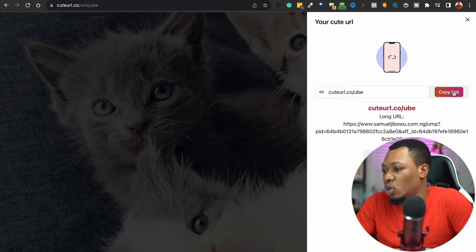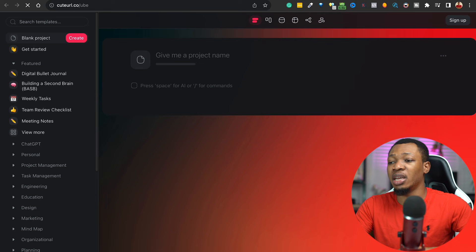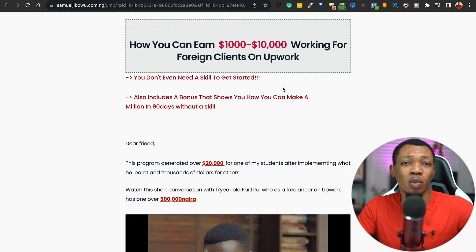Copying this link, you're going to paste it inside a sheet because we're going to come back to this link later. I'm going to open it up in a new window, and on opening it you can basically just read through this particular sales page and understand what your product is all about. This particular product is all about Upwork and freelancing on Upwork.